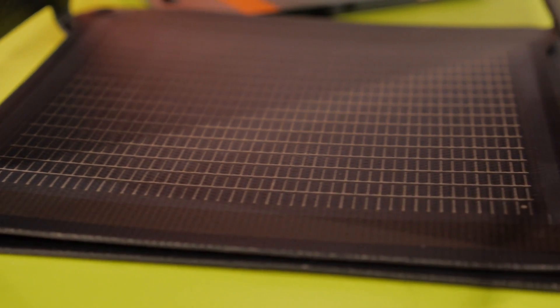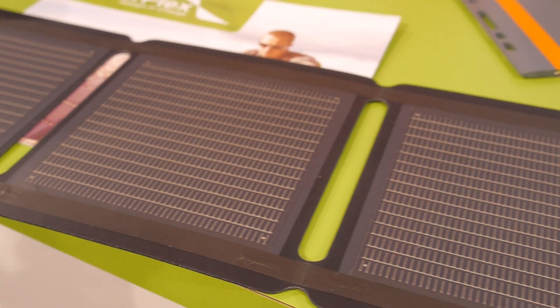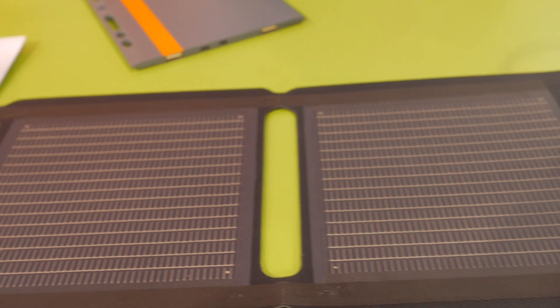You could leave this outside. There's a simple USB port right here. Anything that's USB enabled, up to about a tablet — so smartphones, GPS's, digital cameras — it'll charge all of that. That's really cool.